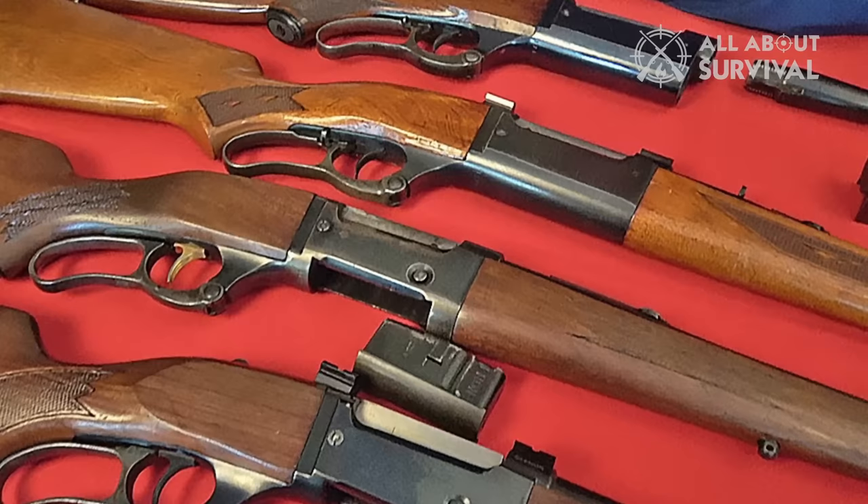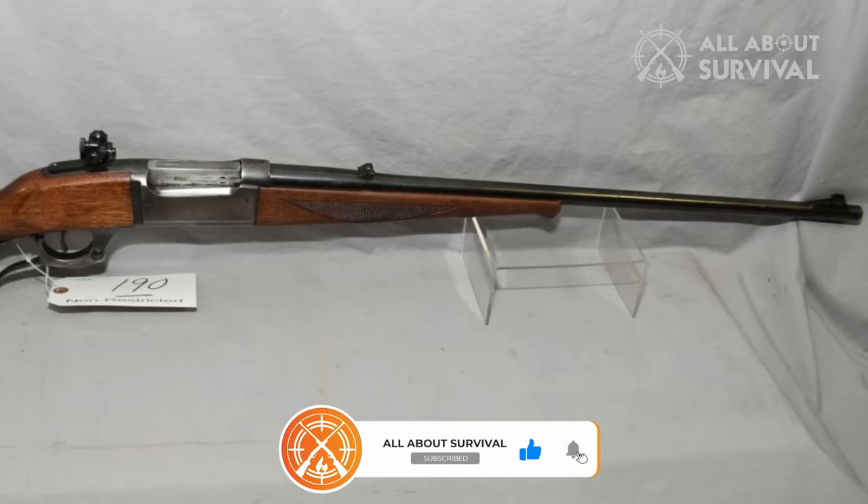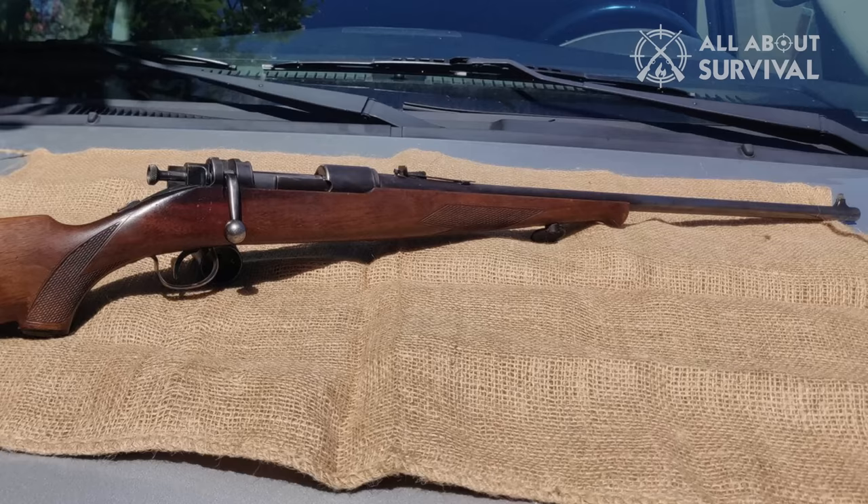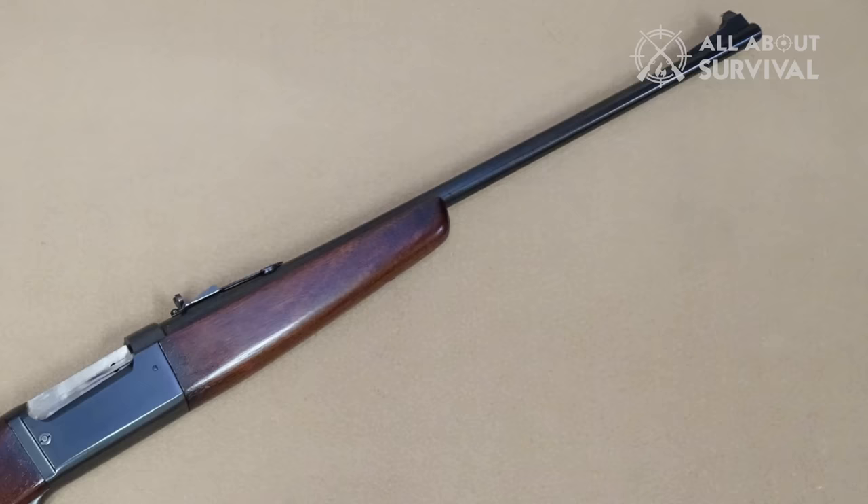The Savage Model 99 was chambered in a wide variety of cartridges, and most of the rifles were sold in .300 Savage, which is very similar to the .308. However, the round that brought the 99 to glory was the 250-3000 Savage, which fired an 87-grain bullet at the then-unheard-of velocity of 3,000 FPS. The 99 had a long and glorious run, lasting from 1899 to 1998.